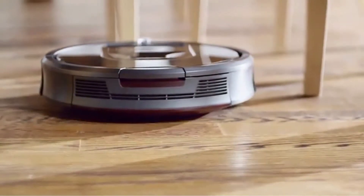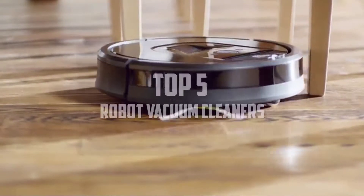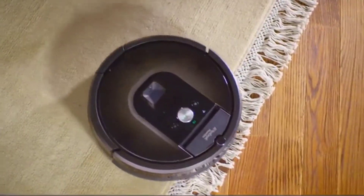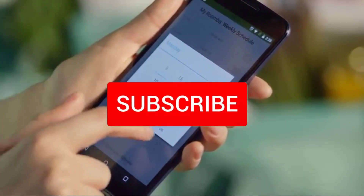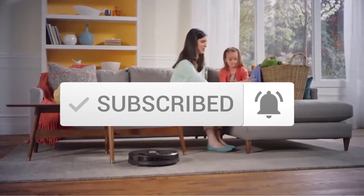Hello everyone, welcome back to another new video. In this video I'm going to talk about the top 5 best robot vacuum cleaners available on the market. I made this list based on my personal research, listing them based on price, quality, durability, and more. You can check out the description below for more information and updated prices. Make sure to subscribe for more reviews. Let's get started.